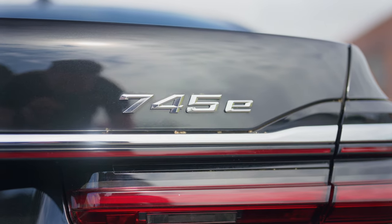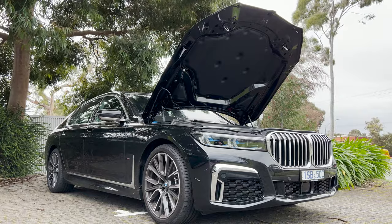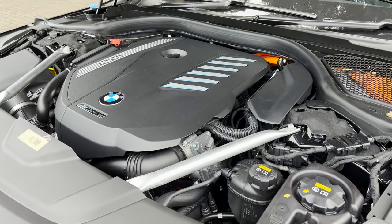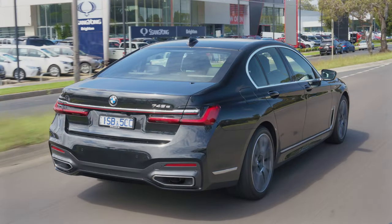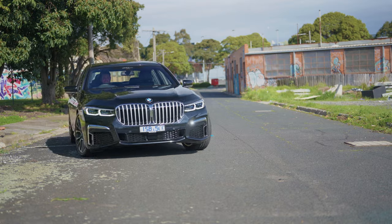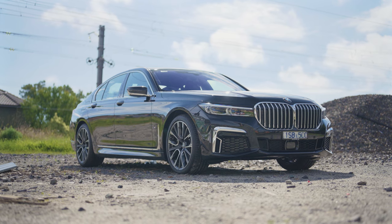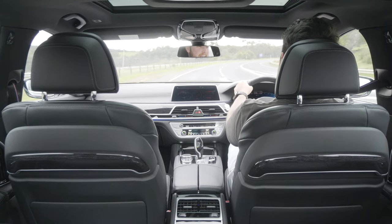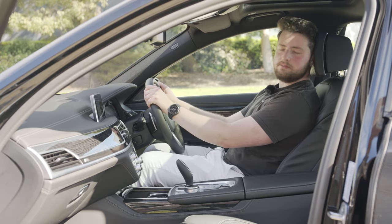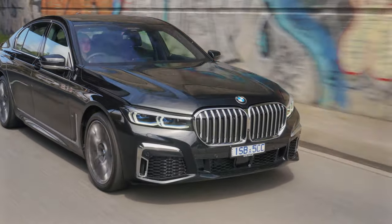This 7 Series is actually a pretty special one. You might notice it's extra quiet in here, because this is a plug-in hybrid electric vehicle — meaning it has both a petrol engine and a battery pack with an electric motor. And better yet, because of tax breaks in Australia, this works out to be the cheapest 7 Series you can buy, despite being one of the most powerful. Cheap being relative, of course — this thing still costs $230,000 Australian dollars drive away. The 7 Series really has two major competitors: the Audi A8 and the Mercedes S-Class.